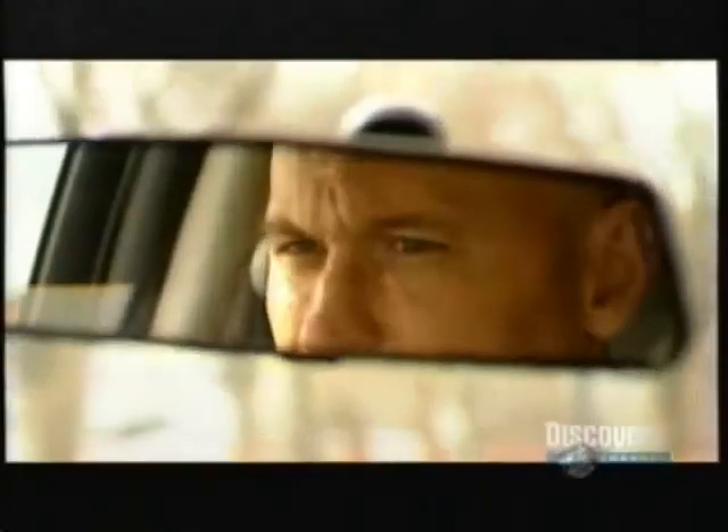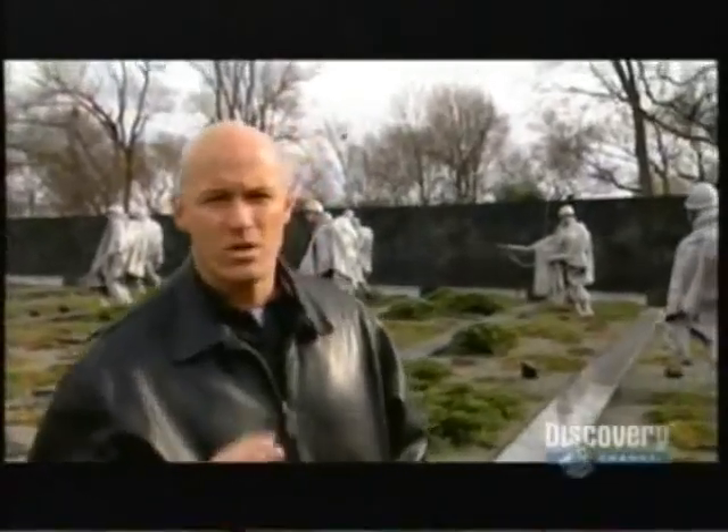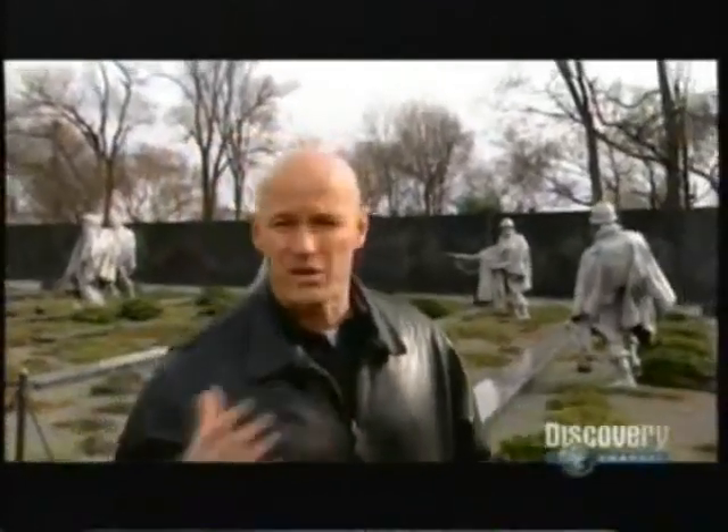The answer lies in its revolutionary firing mechanism. Traditionally, bullets are stored in a magazine and are mechanically loaded into the gun barrel. What makes Metal Storm so unique and unlike anything that's ever come before is there's basically only one moving part, and that's the bullet.